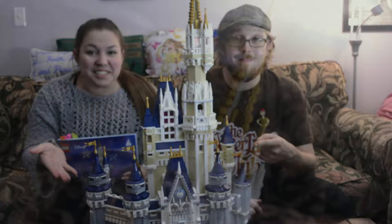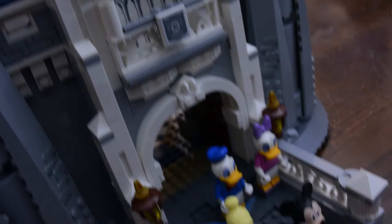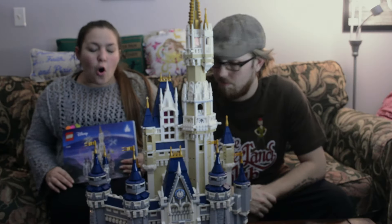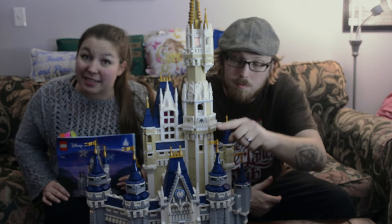Alright guys, here it is — the finished product. It's the Lego Disney Cinderella's Castle. It took us about 15 hours over the course of two days to complete. It's got over 4,000 pieces to it.